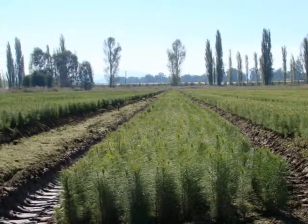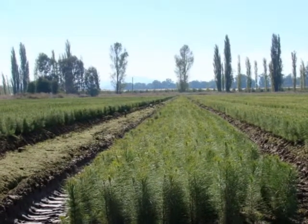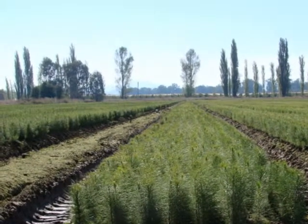Well, can we go and maybe have a look at a few of these seedlings then? For sure. My name's Dean Page. I'm the Blowering Nursery Manager.